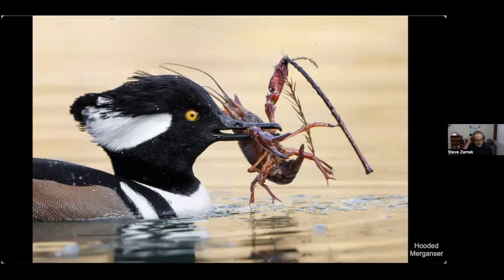Here's a somewhat gruesome tale. This hooded merganser plucked a crayfish out of the water — you can see one pincer holding onto a twig. The hooded merganser is equipped to swallow prey whole like we saw with the stickleback, and they're fond of eating crayfish, but swallowing it whole is problematic because of those pincers and eight legs. It has to remove all those appendages.